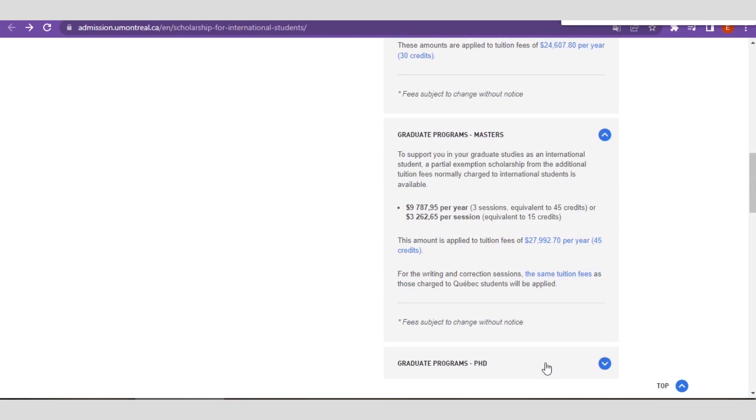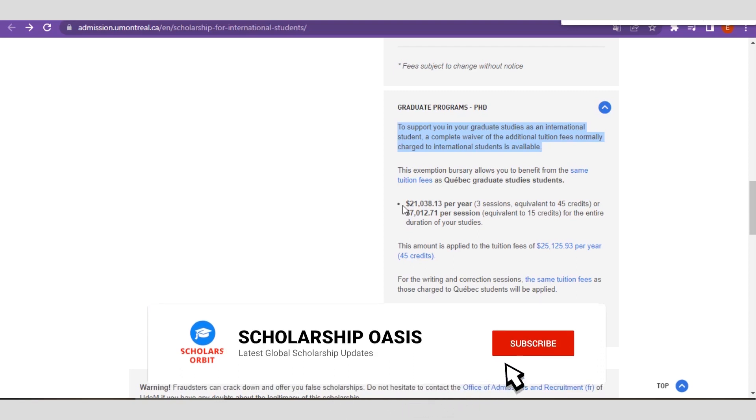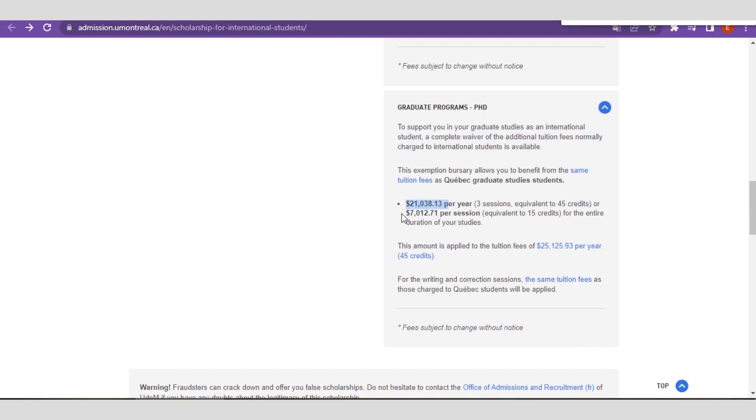For PhD programs, you receive support for this postgraduate program and you also have a complete waiver of any additional tuition fees normally charged to international students. You receive a total of $21,038 per annum, and on a per-session basis you receive $7,012 per session, each with their own equivalent credit value.